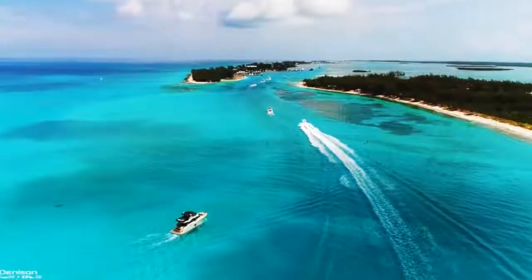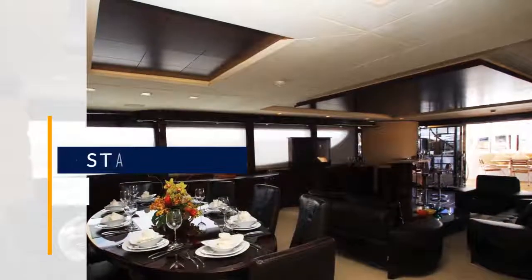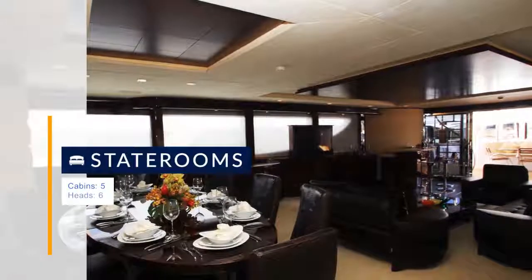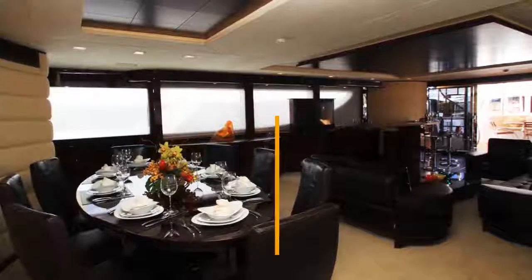Accommodations: guest five staterooms, sleeps 13, including a kid's bunk room. Crew: four cabins, sleeps 8, including captain's quarters on bridge deck. Cruising speed 12 knots, max speed 18 knots.